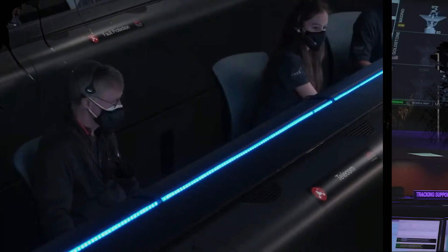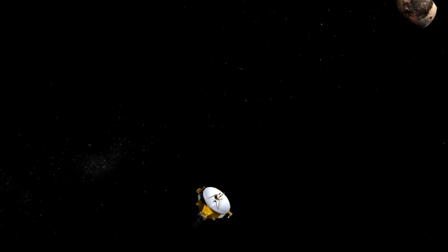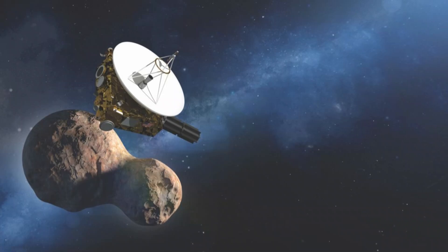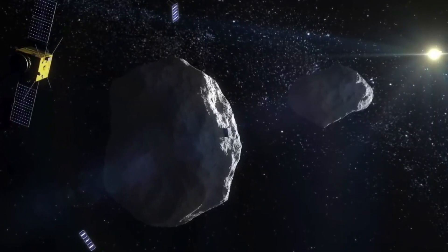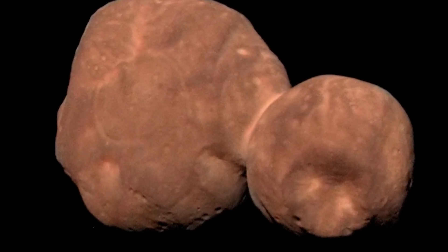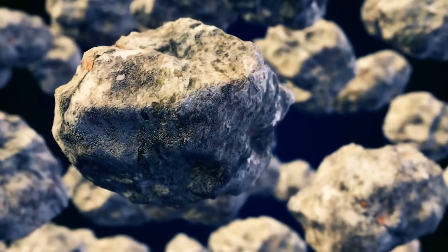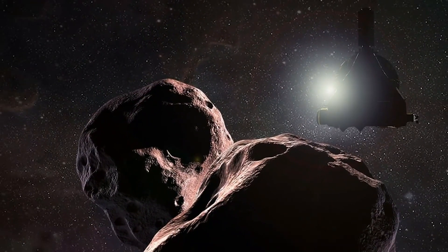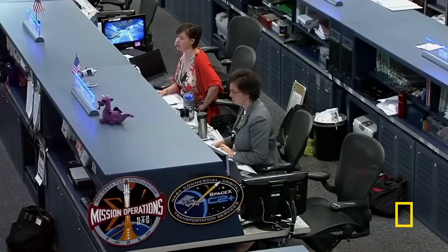The stakes of the mission were high. This was the first time a spacecraft had visited such a distant object, and the data collected had the potential to unlock key insights about the early solar system, including the materials that formed the planets. The mission also served as a critical test for future space exploration as we look to explore more distant objects in the outer solar system and beyond. A failure would not only delay these discoveries but also set back humanity's ability to explore deep space.